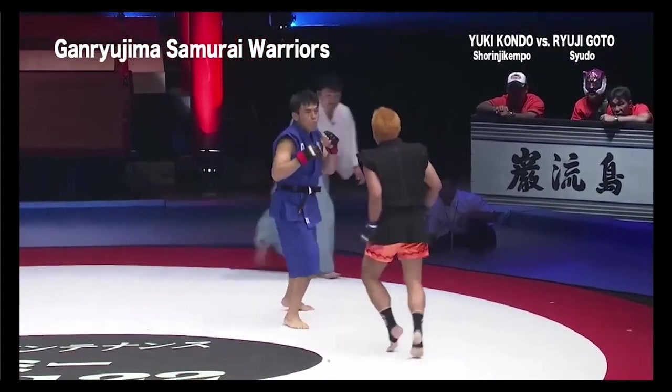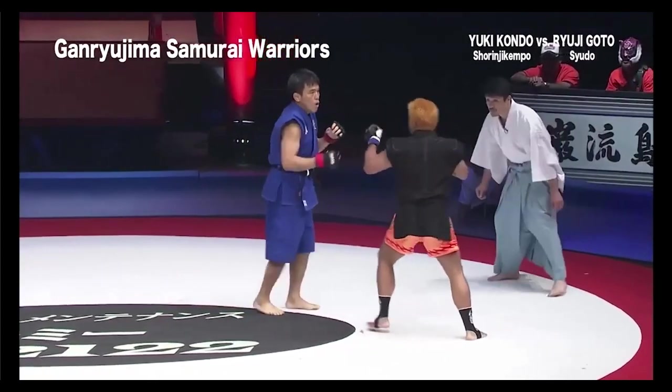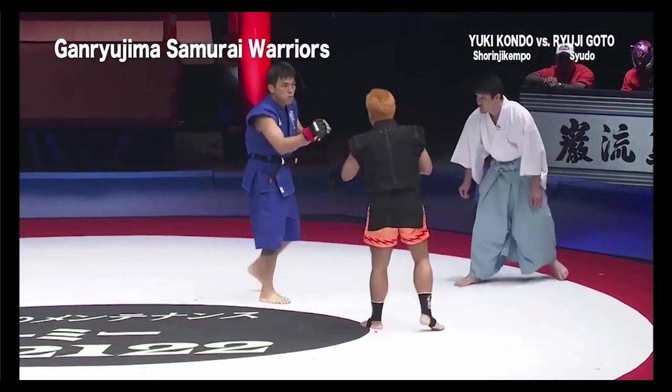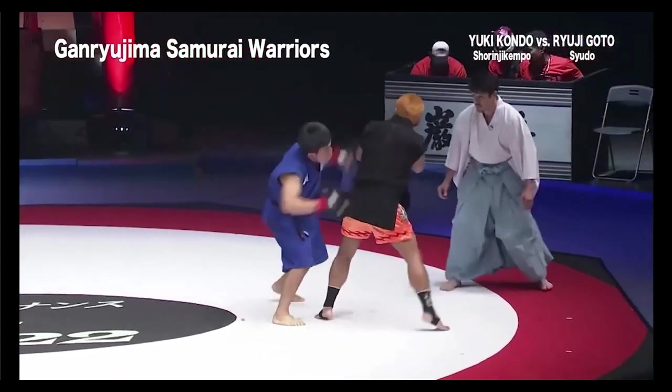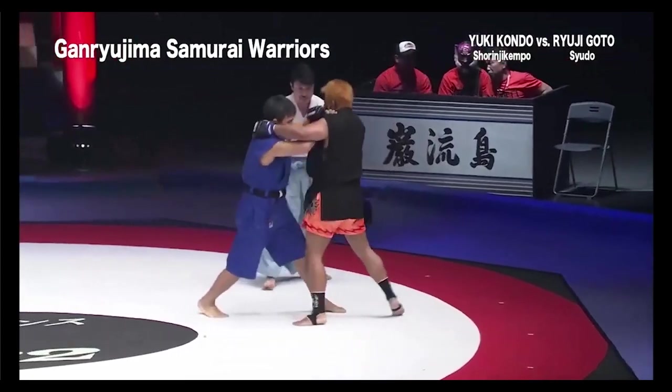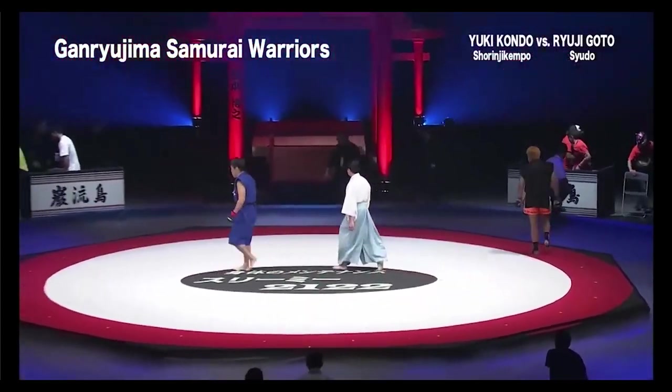What do you guys think? How can our Shaolin Kenpo guy step it up? I don't think he's going to win if he keeps fighting like this. He's missing some x-factor that I can't seem to pinpoint right now.